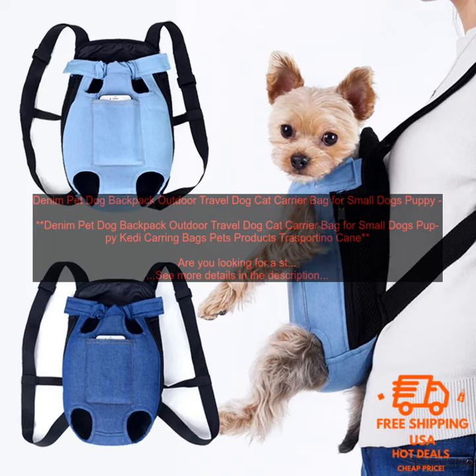Are you looking for a stylish and functional way to carry your furry friend on your next outdoor adventure? Look no further than the Denim Pet Dog Backpack. This backpack is made from durable denim and features a spacious interior with a padded bottom, so your pet can stay comfortable and safe while you're on the go. The backpack also has a front zippered pocket for storing your pet's food, water, toys, and other essentials.